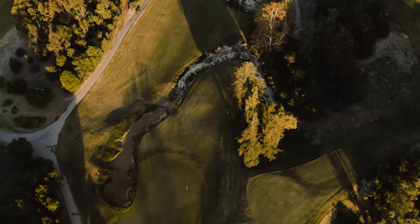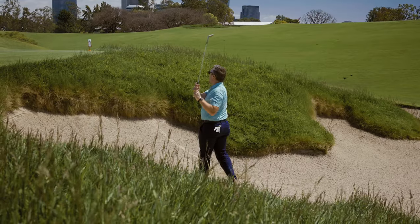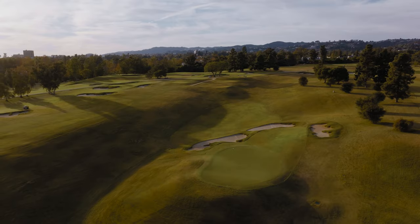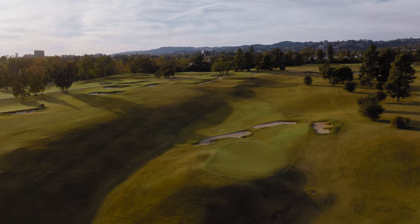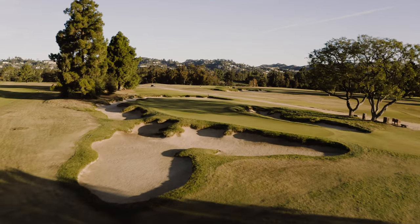They bring in the baranka, they bring in Thomas bunkering, different shot shapes, and you're going to see extremes — probably in a round where you may have a par three as long as 300 yards and one that's playing 90 yards. There are five of them.